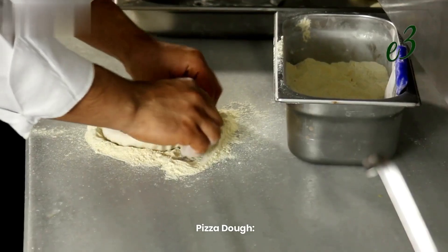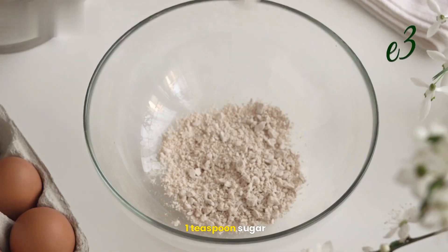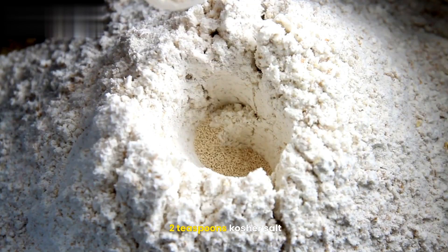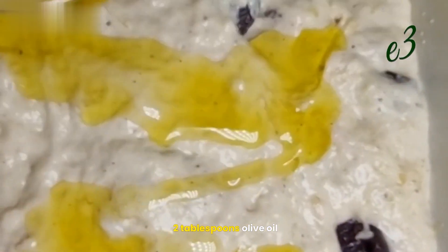Ingredients for the pizza dough: 3½ to 4 cups bread flour, 1 teaspoon sugar, 1 envelope instant dry yeast, 2 teaspoons kosher salt, 1½ cups warm water, and 2 tablespoons olive oil.